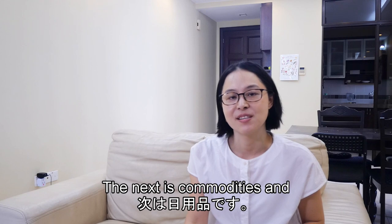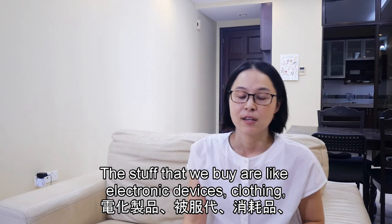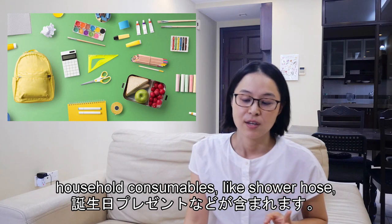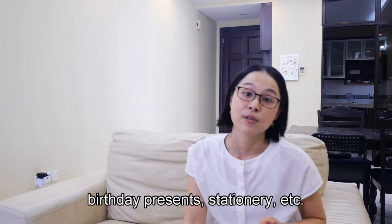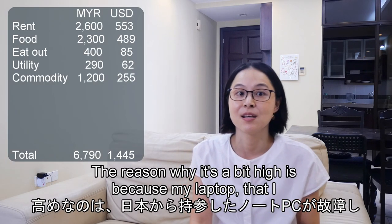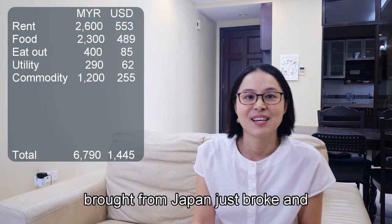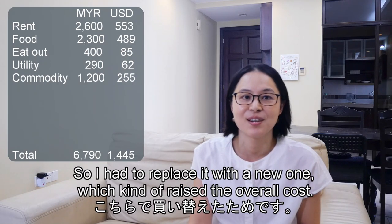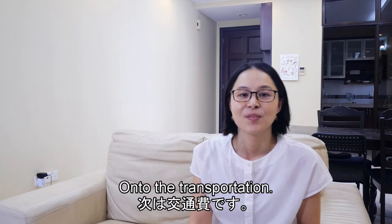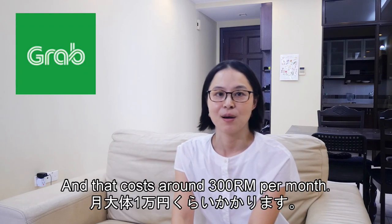The next category is commodities, and on average we spend about 1,200 ringgit per month. The stuff we buy includes electronic devices, clothing, and household consumables like a shower hose, birthday presents, stationery, etc. The reason it's a bit high is because my laptop, which I brought from Japan, broke and repairing it wasn't very affordable, so I had to replace it with a new one, which raised the overall cost.